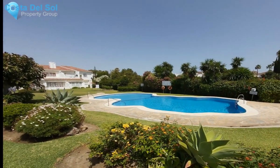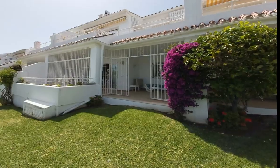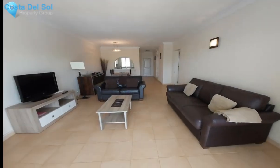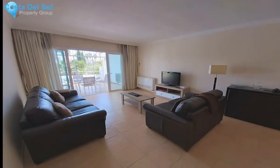Delightful two-bedroom, two-bathroom garden apartment with direct access to one of two community pools on the stunning complex of Las Gardenias in El Pilar. With a spacious interior, this apartment is ideal as a full-time residence or holiday home.